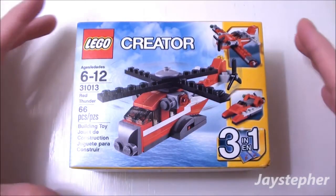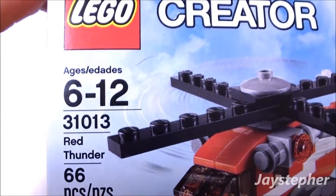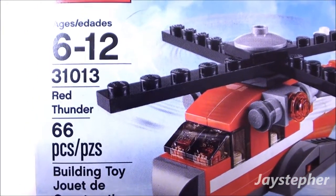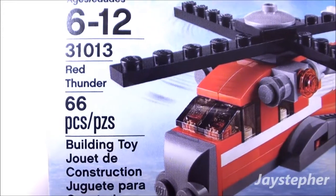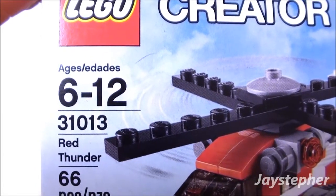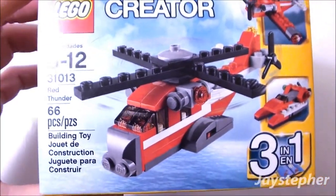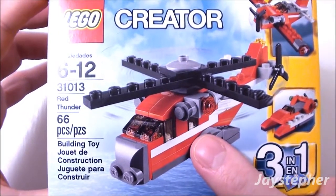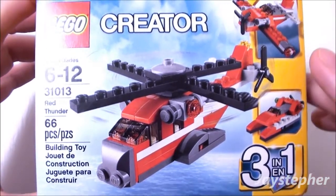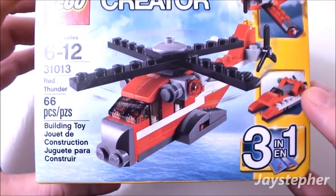Red Thunder by Lego Creator. Hey everyone, Jaystepher here with Red Thunder by Lego Creator. Set number 31013 contains 66 pieces. Recommended building ages are 6 through 12. So here we have Red Thunder, and this is a 3-in-1 — we can also build the biplane or the racing boat.